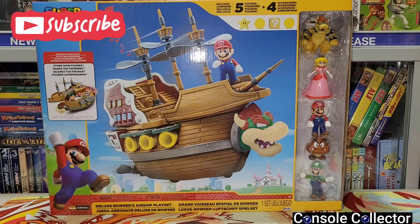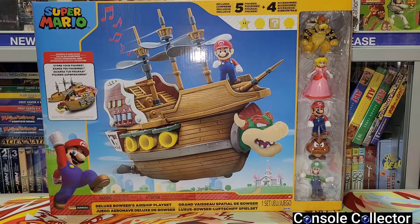Hey everybody, Console Collector here. For today's video I've got another round of awesome pickups. I've got some stuff from retail stores, some stuff from my local retro video game store, a few things from a little pawn shop I recently discovered, and a smoking hot deal on some 3DS stuff off Facebook Marketplace. Stay tuned to the end to check that one out — it's really great and I can't wait to show you guys.